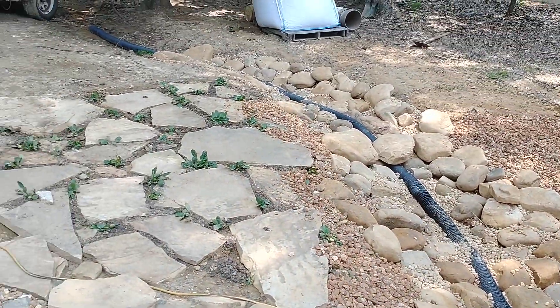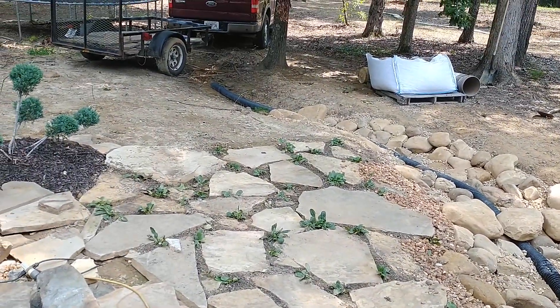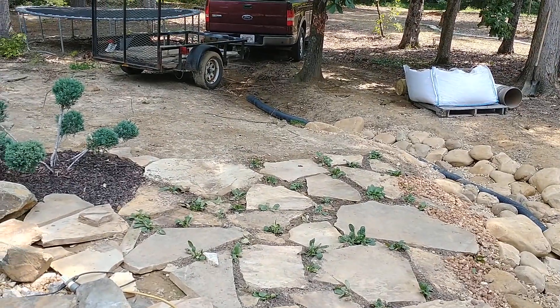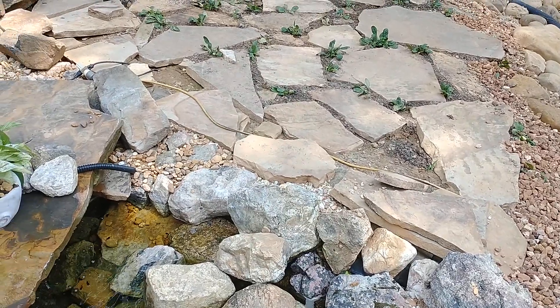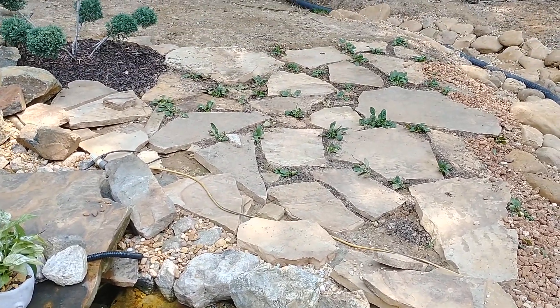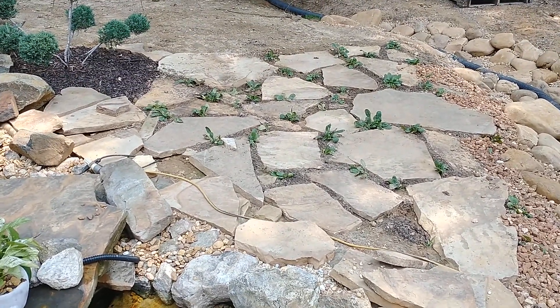Here's my rock creek. That black pipe disappears this week once I get some different kind of plumbing done. Today I'll extend the creek on down into that area. The flagstone turned out fantastic here.